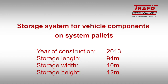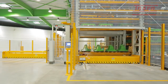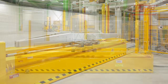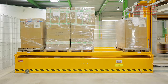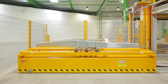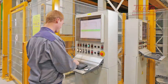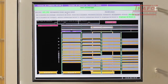Automatic storage system for vehicle components on system pallets. The special challenge in the planning was to find a flexible solution for the storage of different parts and containers. The product data for the storage and withdrawal are entered on the PC, and the process sequence is displayed schematically on the screen.